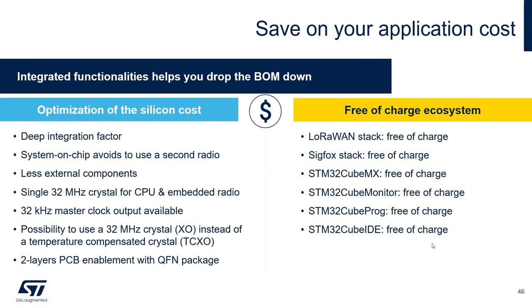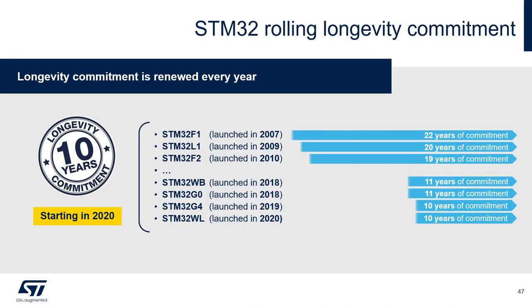Our STM32 10-year longevity commitment means we commit to providing the same part number for at least 10 years, renewed every year, so it typically lasts much longer. For example, the F1 series has been committed for more than 22 years. This will be the case for WL as well.